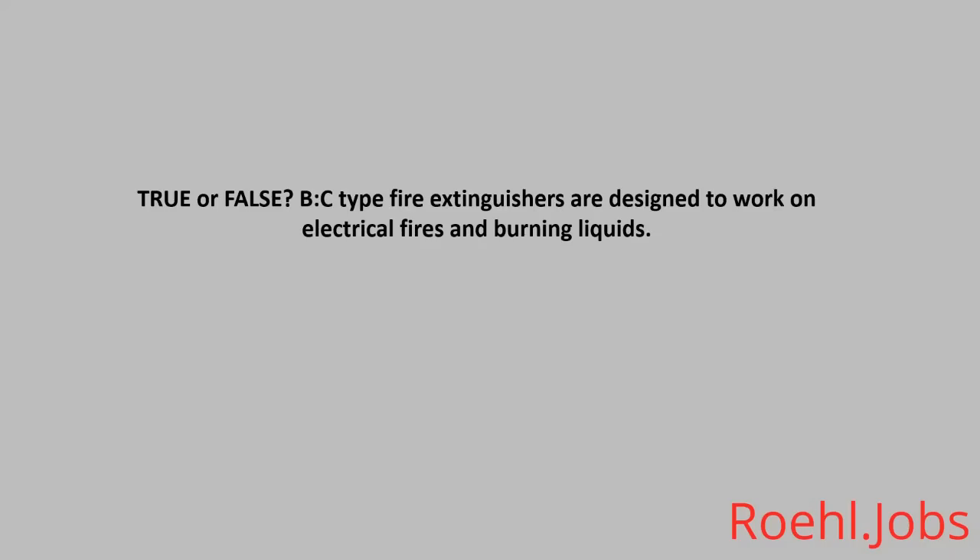True or False: C-type fire extinguishers are designed to work on electrical fires and burning liquids. The answer: True.